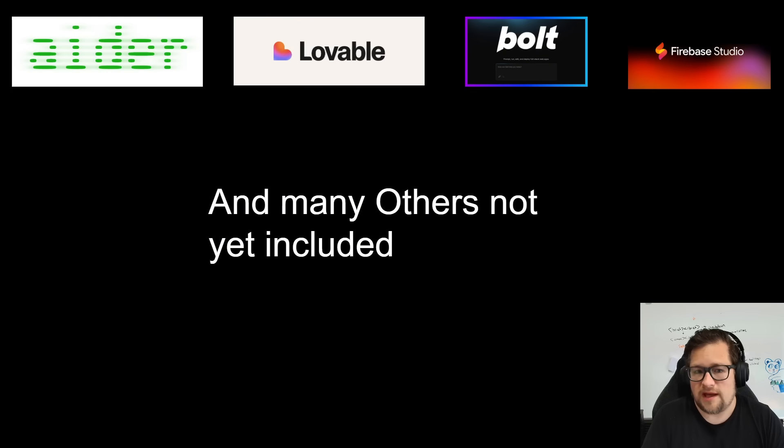There are a lot of agents I have not included. Some like Lovable and Bold I may never include, but others like Aider I may actually try to get working well enough to include in this kind of eval set.